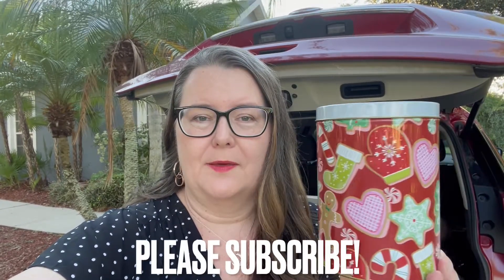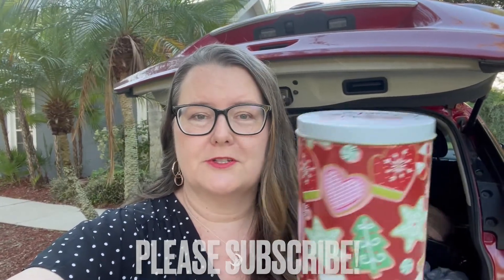Hi everyone! Welcome back to my channel, Adventures with Amira. So, I have a pretty big Dollar Tree haul for you guys today. I went by this morning and picked up $75 worth of merchandise, trying to just get in and out of there for some band-aids. And oh my goodness, you guys, they had so many cute items for Christmas. So, I'm just going to show you guys this stuff before I even take it inside.